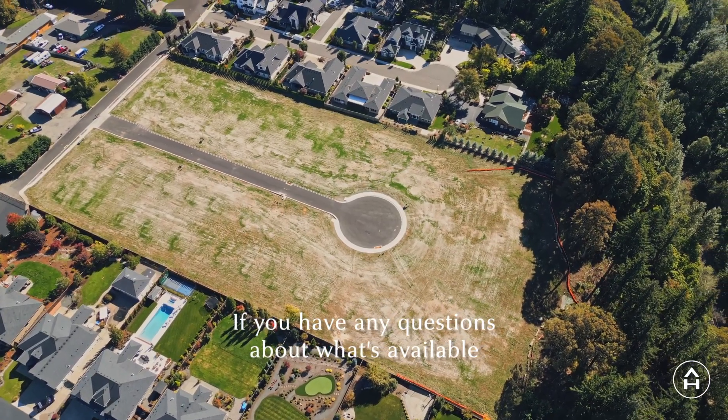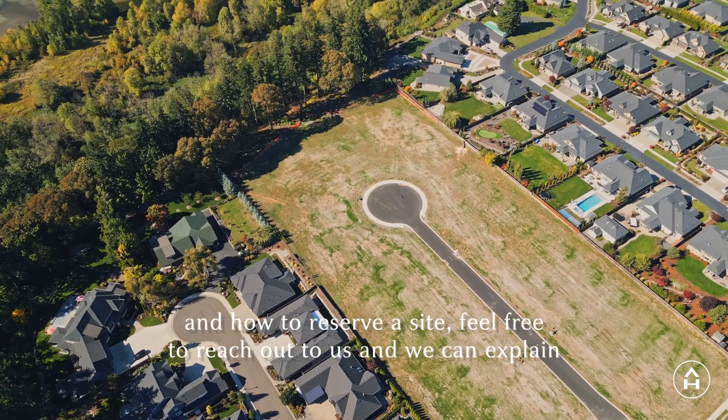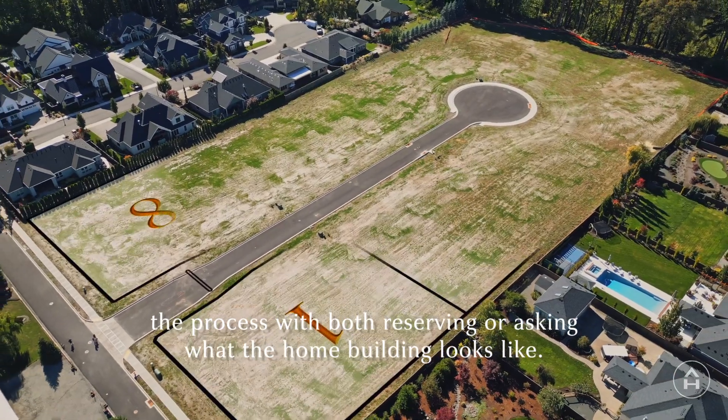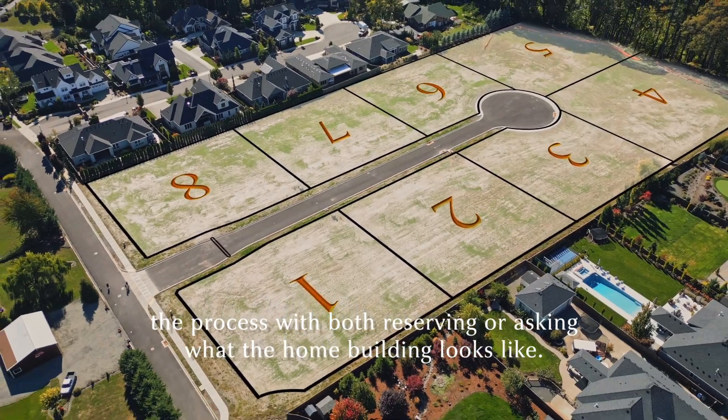If you have any questions about what's available and how to reserve a site, feel free to reach out to us and we can explain the process with both reserving a lot and what the home building looks like.